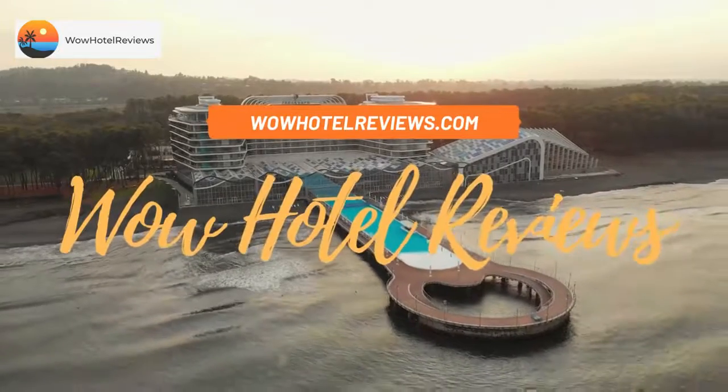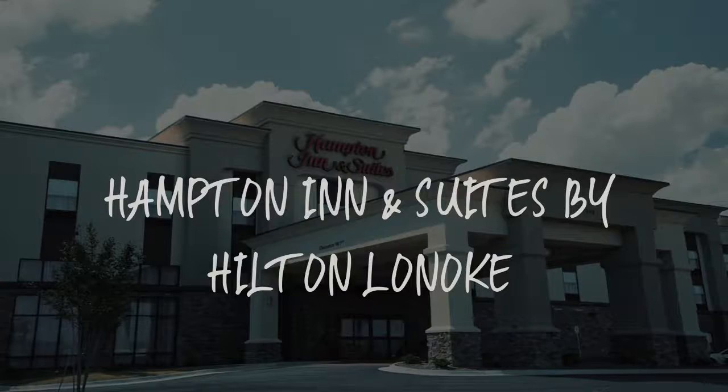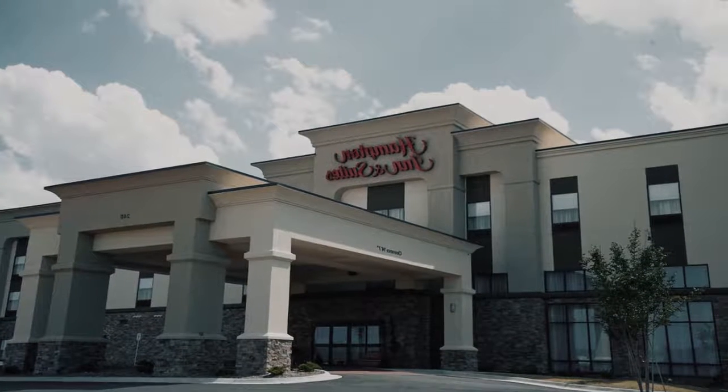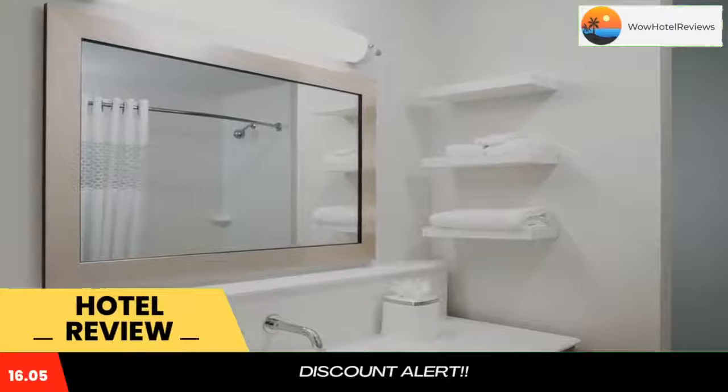Hello guys. Welcome to Wow Hotel Reviews. Today I am reviewing Hampton Inn & Suites by Hilton Lornoke. It's a three-star hotel. Please use our booking.com link in the description to book the hotel and get special pricing.